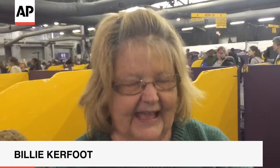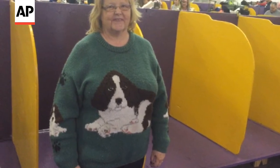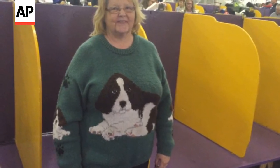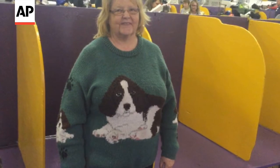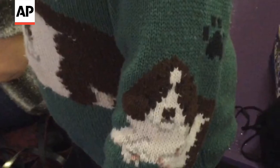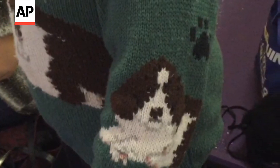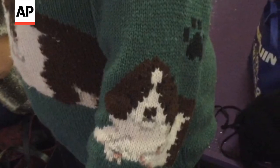This is a handmade sweater. I had it specially made — I picked out the design for the Springer Spaniel puppy, and I made sure I had a Springer on the sleeves with little paw prints. The interesting thing about this sweater is it's probably 20 years old. I only wear it to special shows when it's warm because it is a hot sweater. I keep it in a bag at home and take it out at special shows. This is mine.